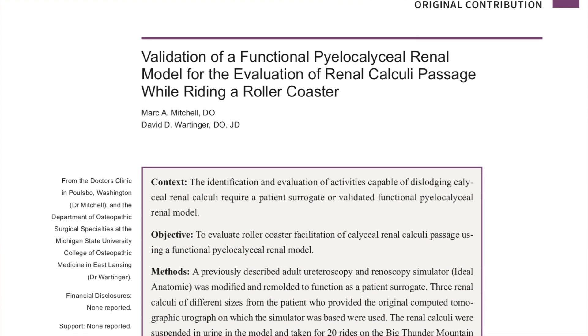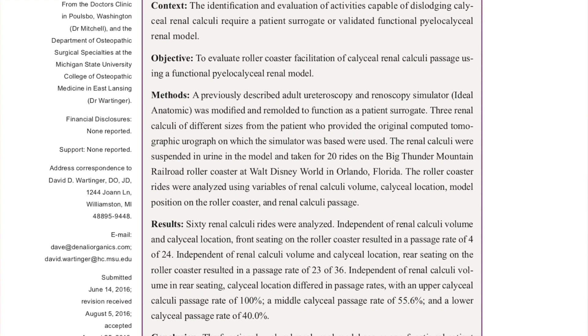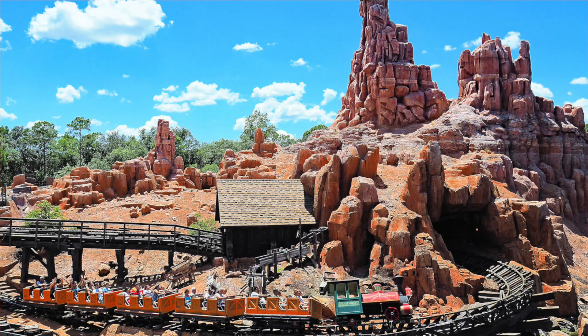This study came out a few years ago out of Michigan State University looking at whether roller coasters could help pass kidney stones. The authors came up with this question after a lot of patients had come back from Walt Disney World, rode Big Thunder Mountain, and then mentioned that they had soon passed a kidney stone. They made models of the kidney and ureter out of silicone, put stones in different places, then put it in a backpack and hopped onto Big Thunder Mountain 20 times in a row.